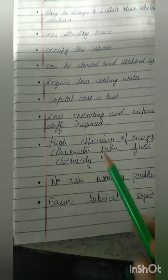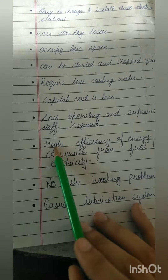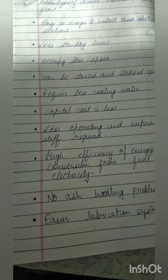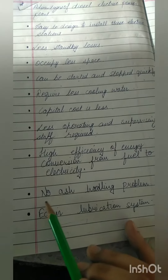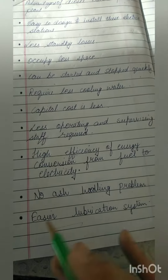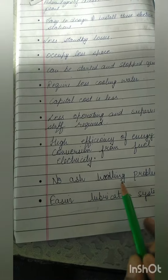There is high efficiency of energy conversion from fuel to electricity, which means we can get more electricity. There is also no ash handling problem.